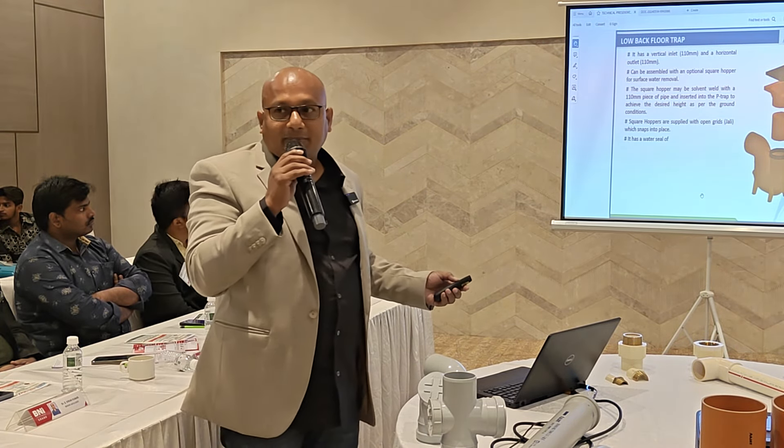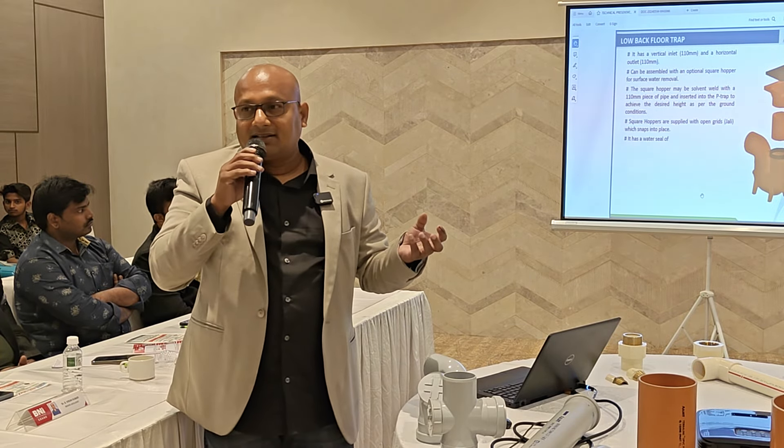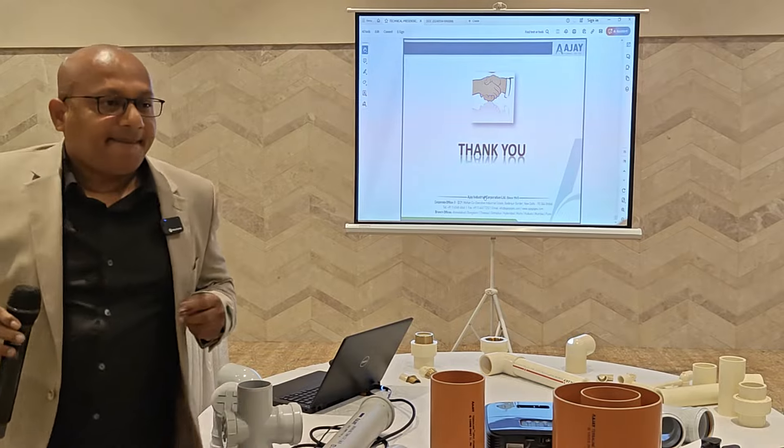This is the UDS pipe — also known as the foam core pipe. It is a 3-layered pipe used in underground drainage. Thank you.